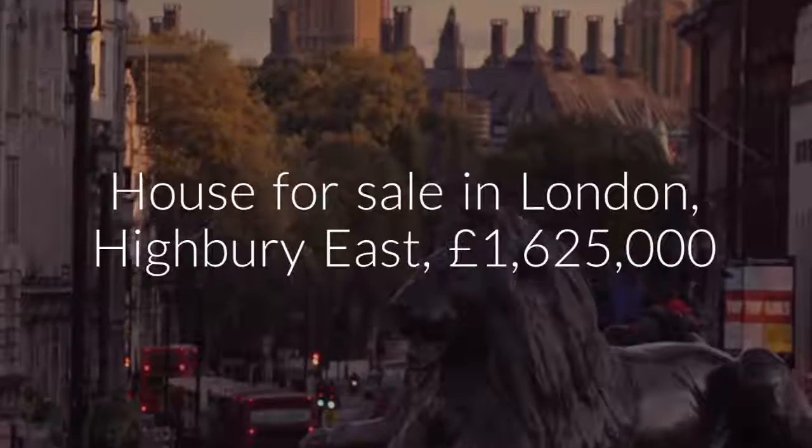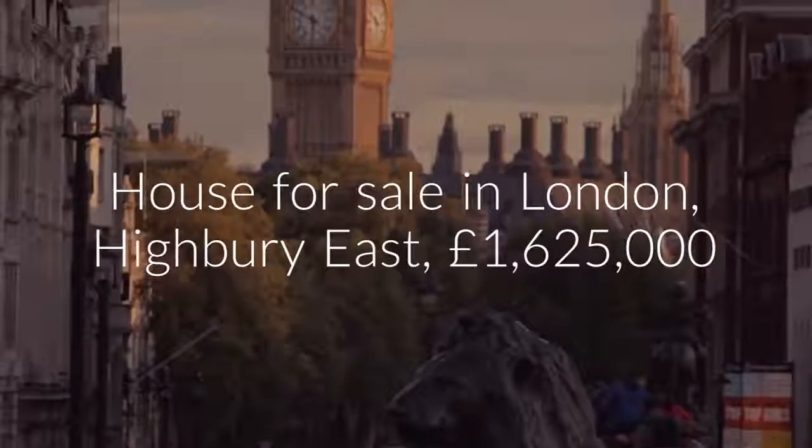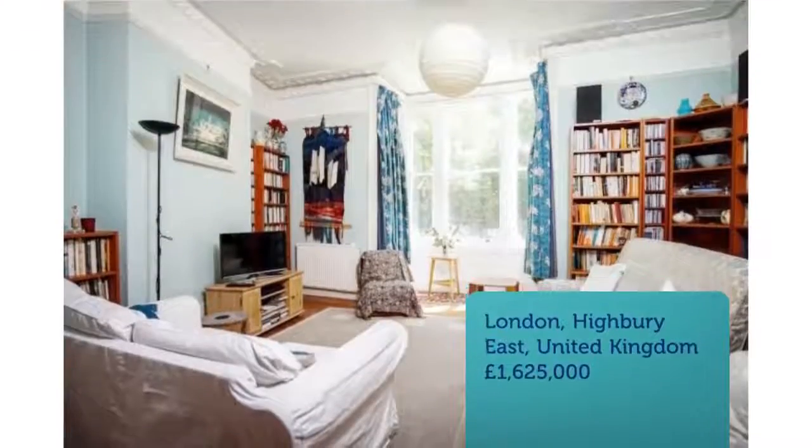Cribscan presents this charming property for sale in London. Four-bedroom terraced house for sale. Highbury Quadrant, London, N5.